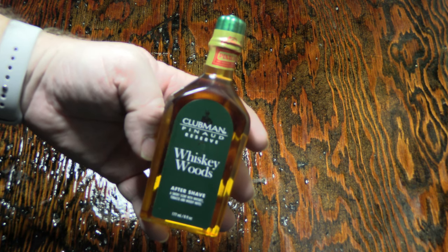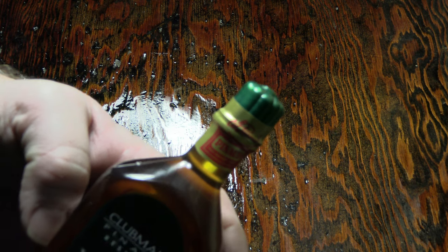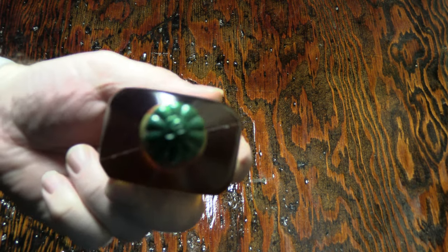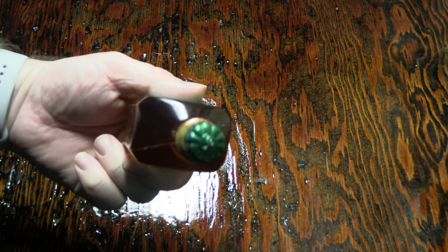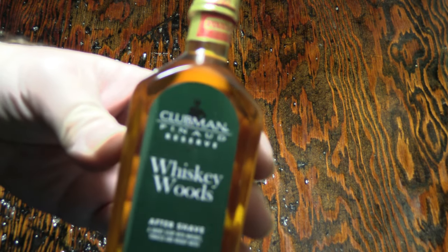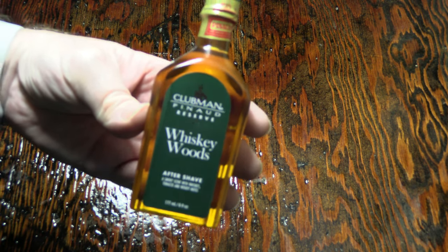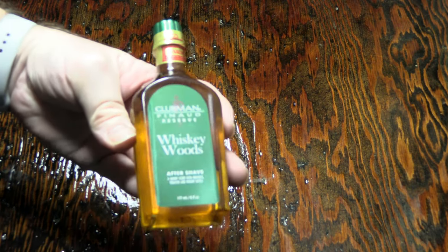I went ahead and looked at it and I noticed the cap. I saw that cap and I'm like, what is this? That's like the same cap on a bottle of Panade Clubman. Can you see that? Then I realized — I looked closer and it said Clubman on the front: Clubman Reserve Whiskey Woods. The 6-ounce was $11.33. I've never tried it before, so I thought I'm going to give it a go.